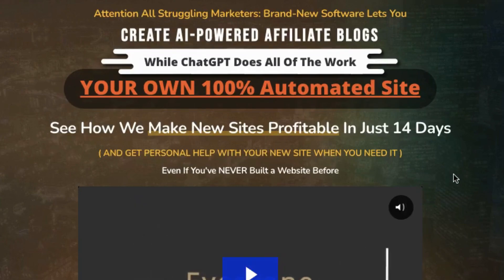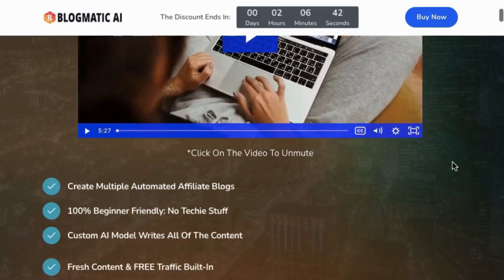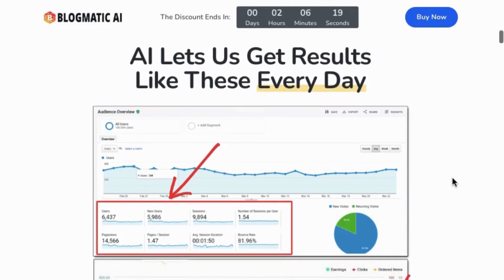Empower your affiliate marketing journey with Blogmatic AI, the quintessential instrument for instantly creating 100% automated affiliate blogs on any topic. Bid farewell to the endless hours of research and writing. With Blogmatic AI, you can bring your fully operational affiliate blog to life in mere minutes. Envision the passive income opportunities that lie ahead as AI effortlessly takes charge of all tasks. This is not just a tool — it's your passport to financial freedom and success.